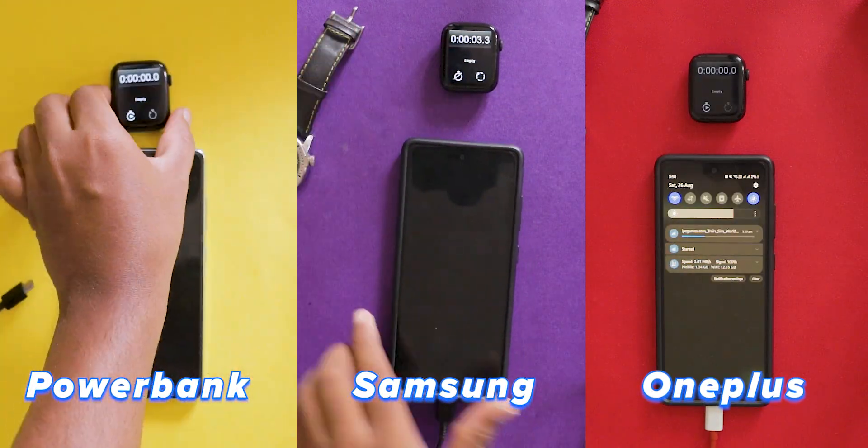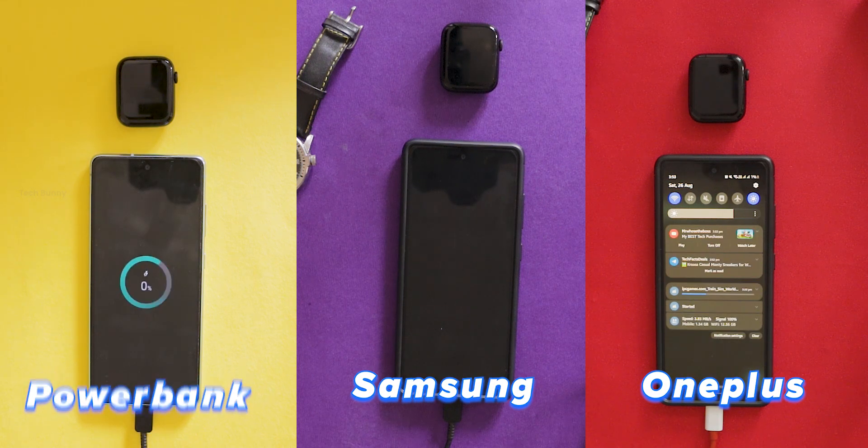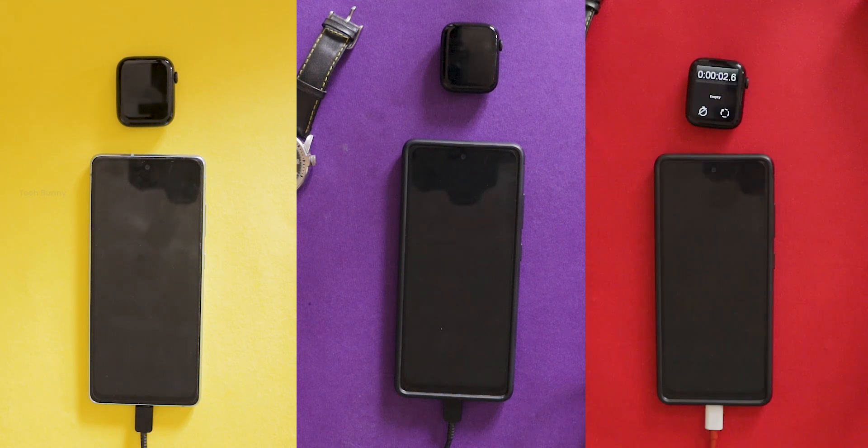Have you ever wondered why your phone charges faster with one charger than with another? Today we are going on a fun experiment to find out, and the results might surprise you.